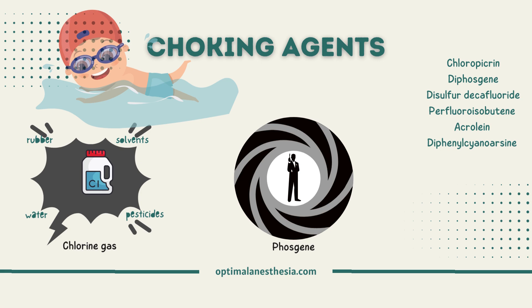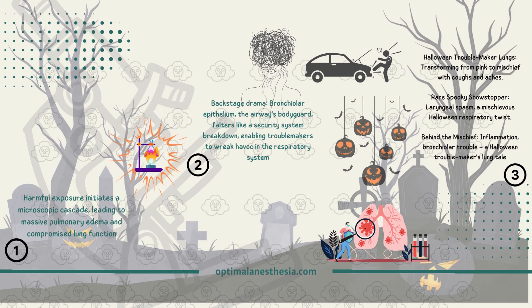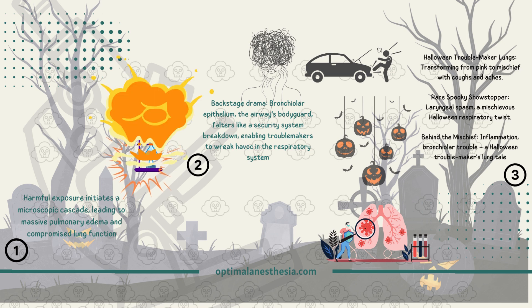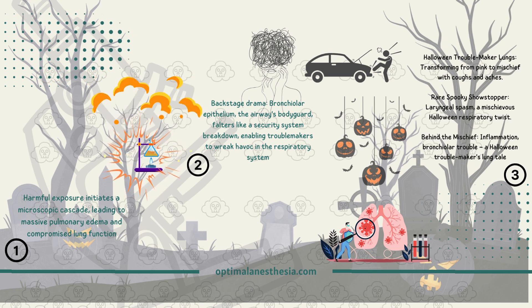The next time you're enjoying a swim or sipping your water, take a moment to appreciate the science behind the scenes. Imagine you're in different settings — maybe at work, home, or even outdoors — and the air around you suddenly turned into a silent assailant, causing harm to your lungs.